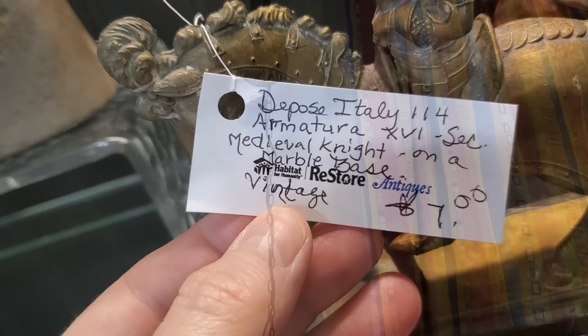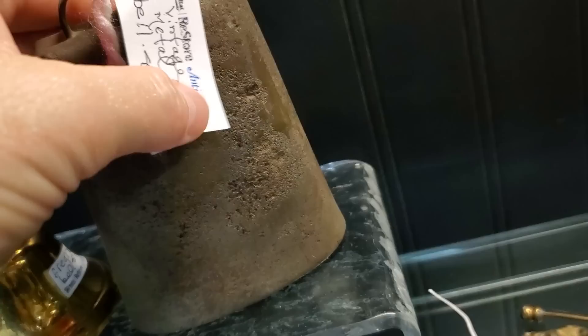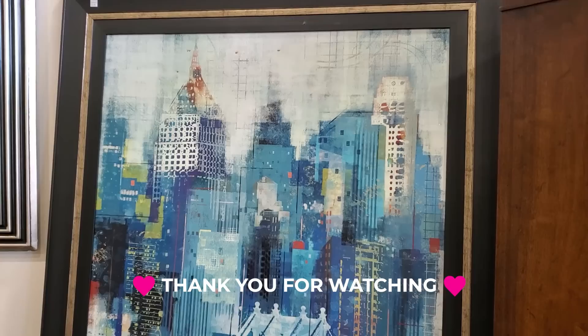So I hope you guys are enjoying our Habitat ReStore walkthroughs. I love it — I never know what we're going to find. I love going through these and just showcasing different items for you. I hope everyone out there is having a really good day. Please like and subscribe, and spread the word so our channel can keep growing. And of course, as always, know you're loved, you're appreciated, and you are absolutely enough. So until next time, come go with me today. Bye!